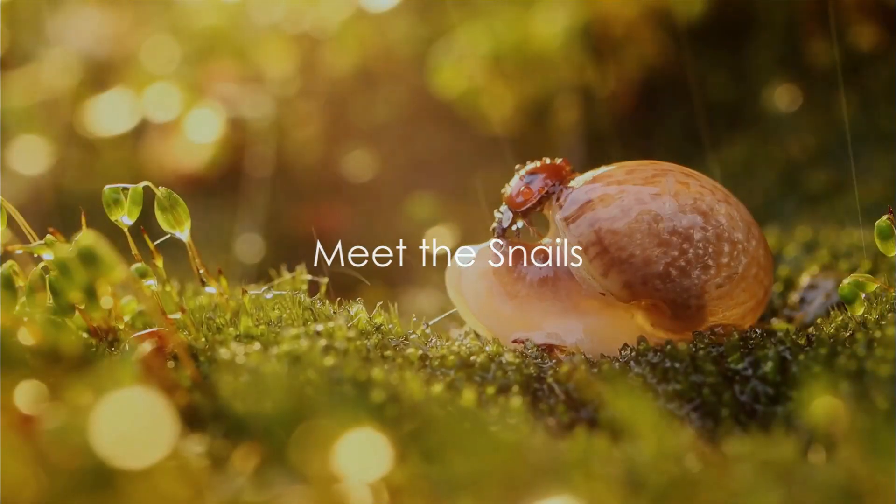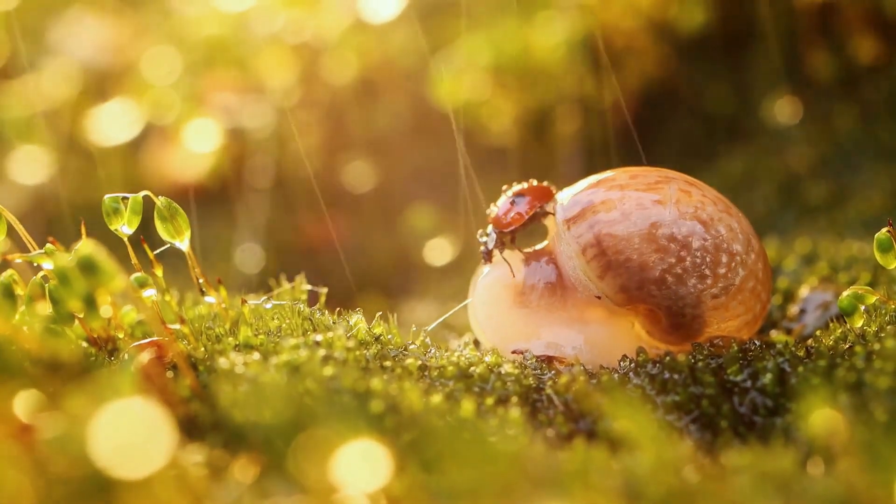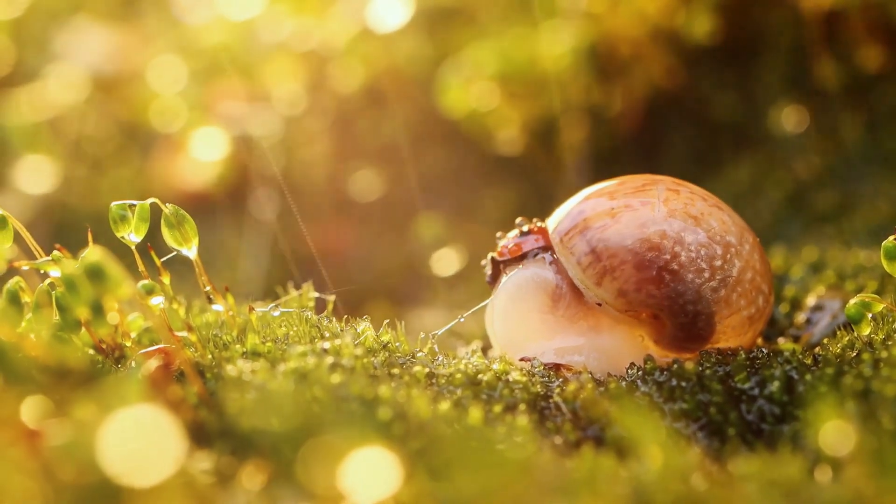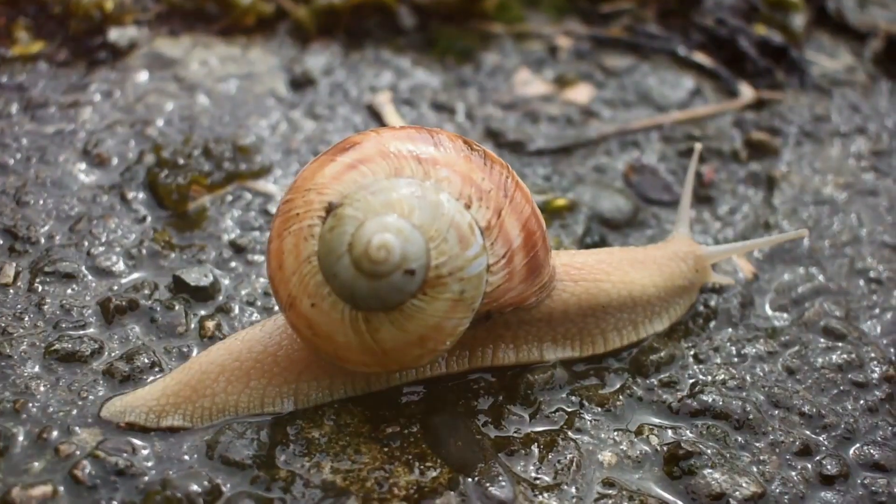Snails come in all shapes and sizes, from tiny ones you can barely see to ones as big as a tennis ball. Yes, you heard it right — a tennis ball-sized snail! Now that's a sight.